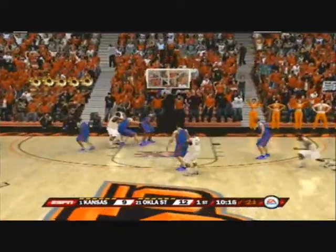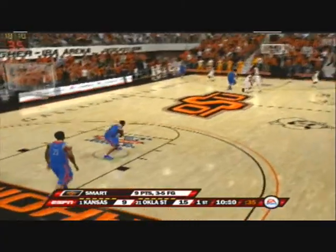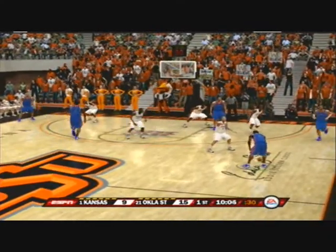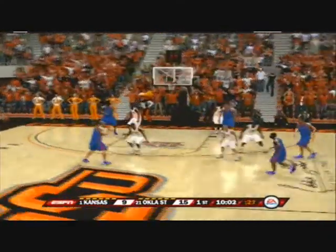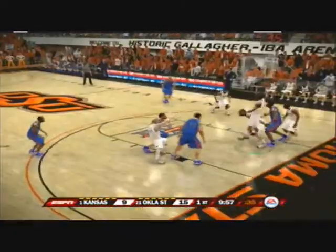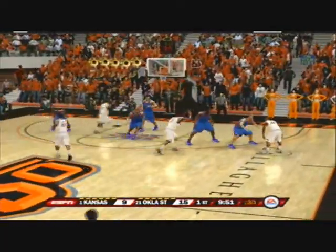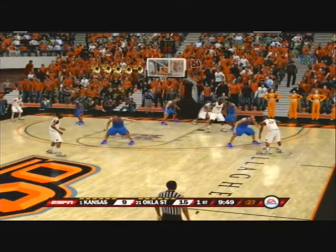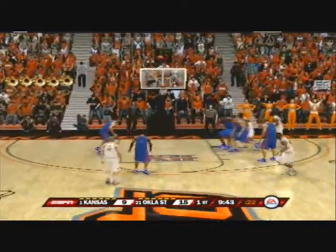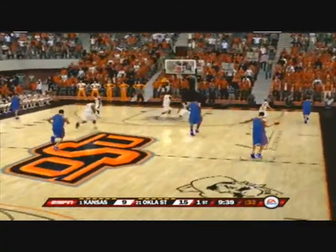On the dribble, gives it up. From downtown — nails the jumper. Work it around the arc. He gets that ball on the low block and immediately goes with a shot — jumper won't go. Puts it up — nope. Secures the board. They need to get out and run their lanes now.